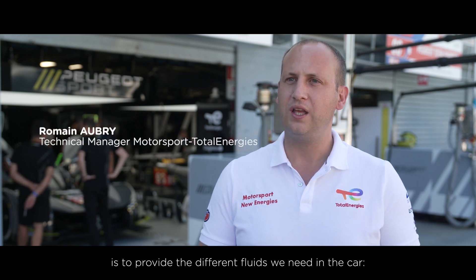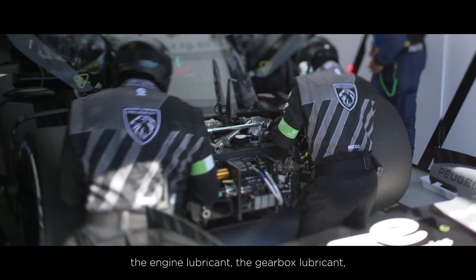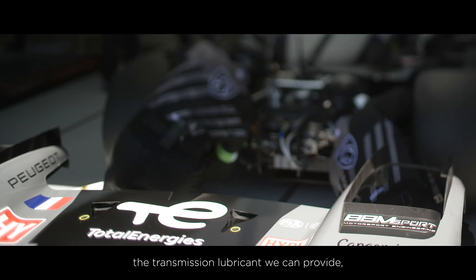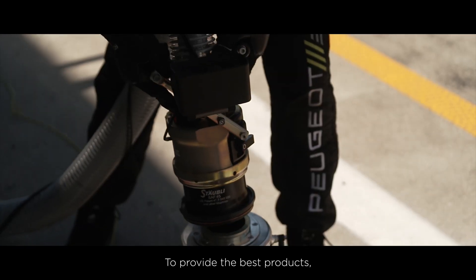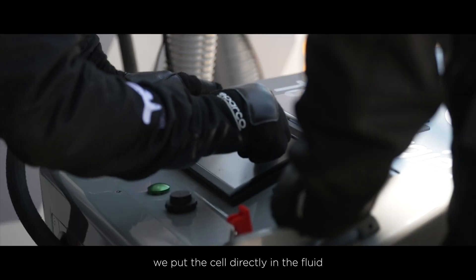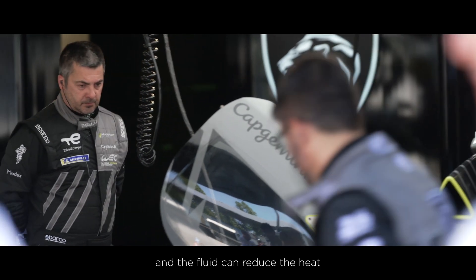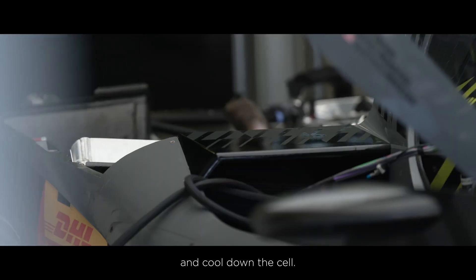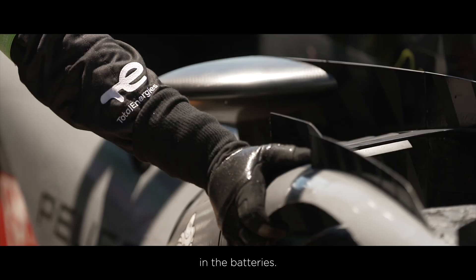The partnership between TotalEnergies and Peugeot Sport is to provide the different fluids needed on the car, which means the engine lubricant, the gearbox, and the transmission lubricant, but also the cooling fluid for the battery. To provide the best product, we use a new technology — we put the cell directly in the fluid, and the fluid can reduce the heat and cool down the cells. We have used dedicated immersive cooling technologies into the batteries.